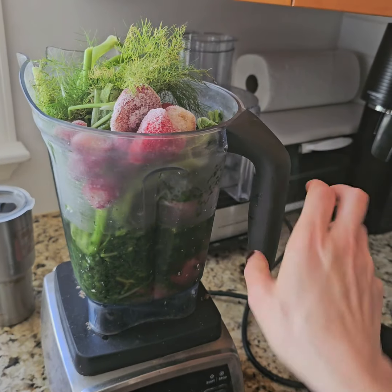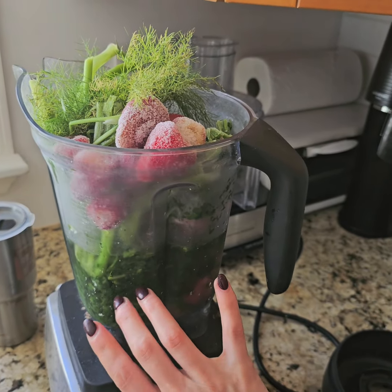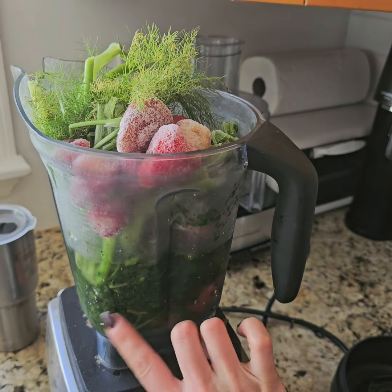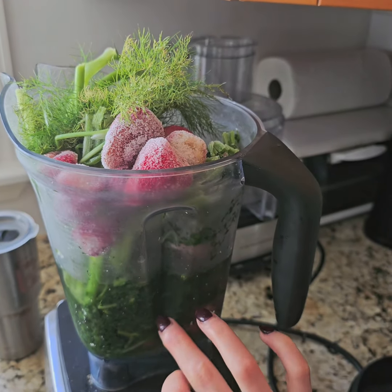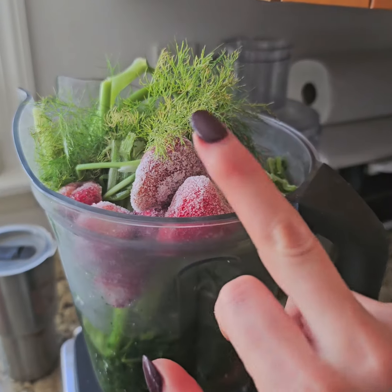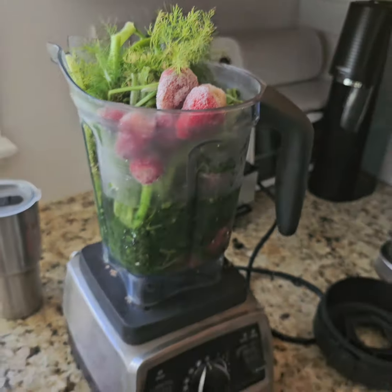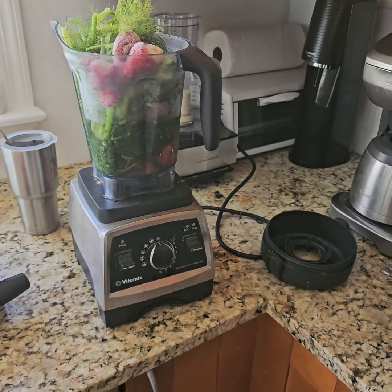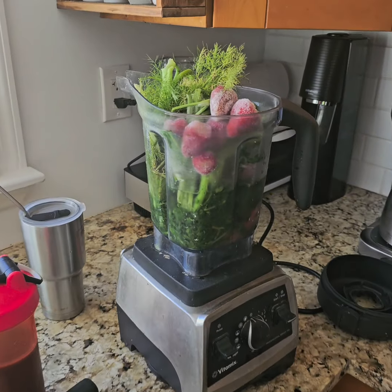The ingredients are spinach, Swiss chard, and a little lettuce that I froze from my garden, fennel from the garden, watermelon which I froze because I couldn't use it all, and frozen strawberries. Basically you just freeze whatever you have ahead of time and add it to the mix.